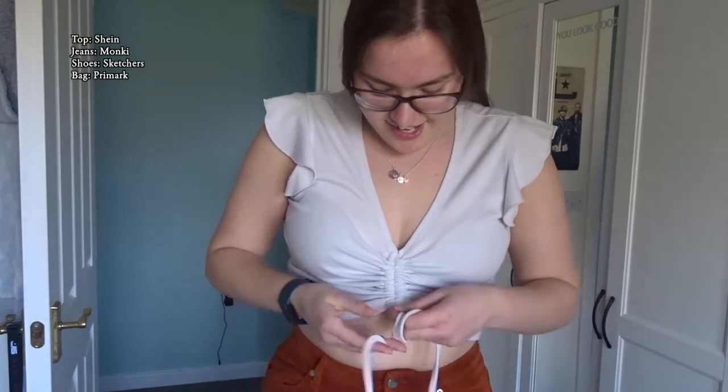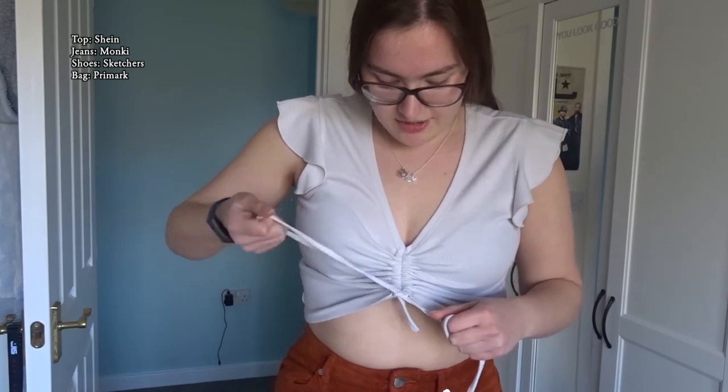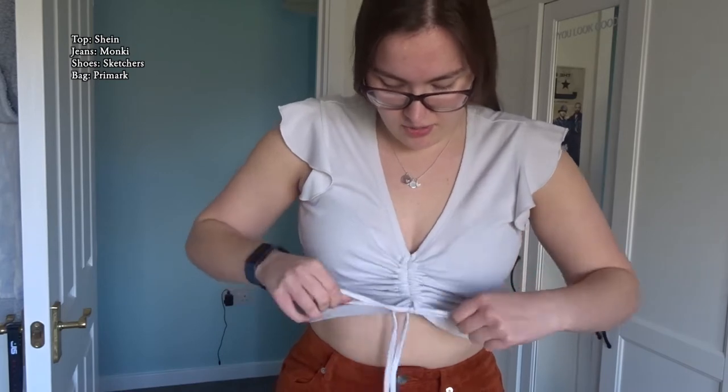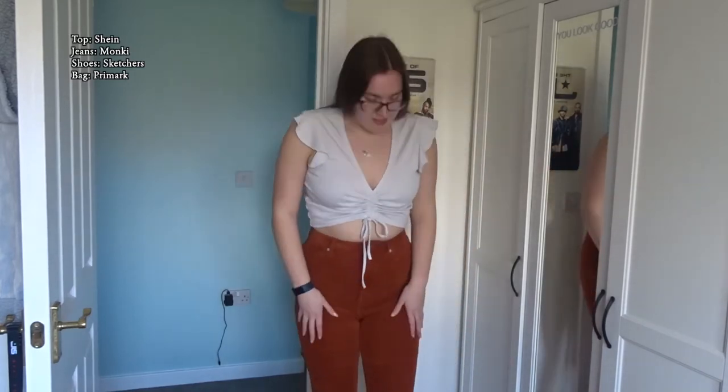You can tie it however you like. When I got this I did cut the ties because they were so long. This is a Shein top, and my trousers are Monkey — these are Monkey corduroy wide leg jeans. I wish you could see the bottom — I'm trying to stand where you can see most of it.